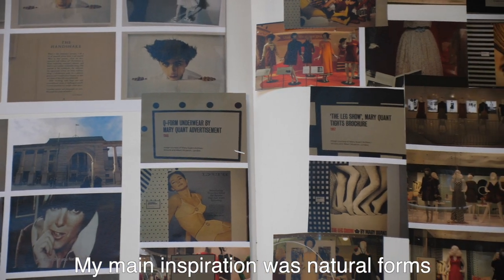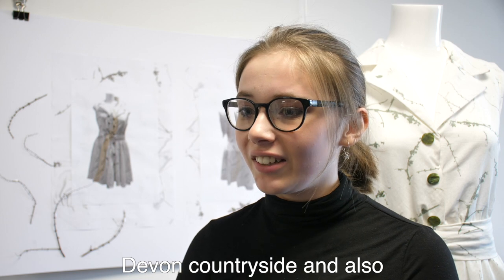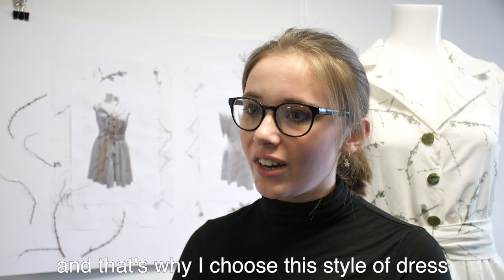My main inspiration was natural forms and the environment around the Devon countryside. I was also interested in 1950s style dresses and that's why I chose this style dress.